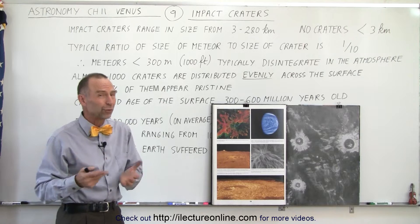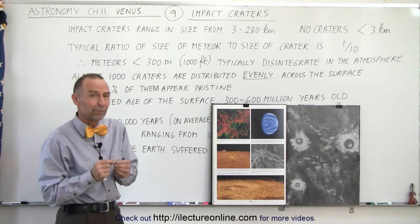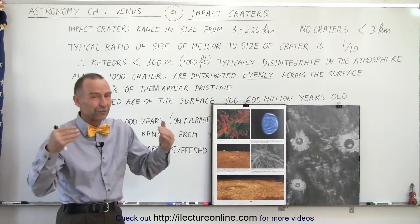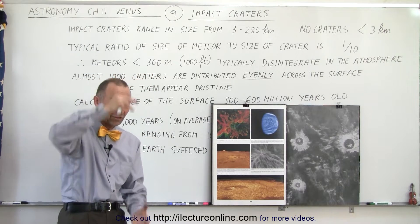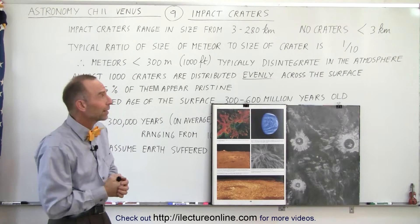On the surface of Venus we do not find impact craters that are less than three kilometers, because any object too small simply does not survive through that very thick, dense atmosphere of Venus. It's very thick and very dense, and so by the time it reaches the surface it has probably disintegrated.